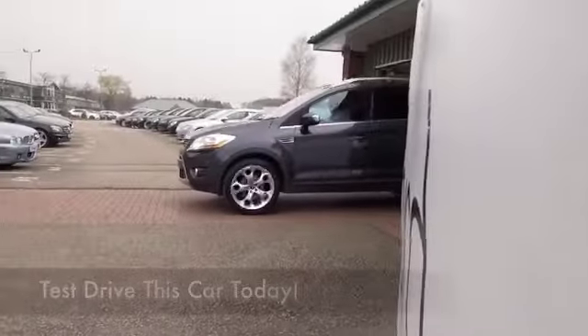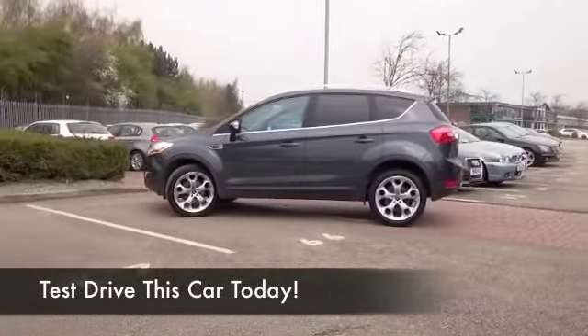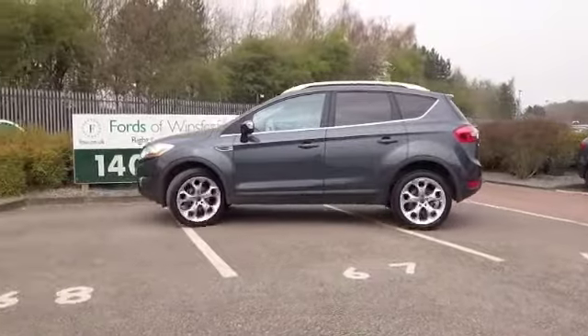The Ford Cougar is certainly a good looker, and in metallic grey like this one here it certainly stands out from the crowd, but it's not just about the looks.